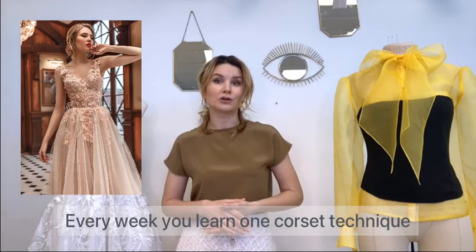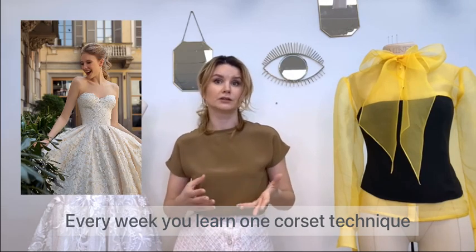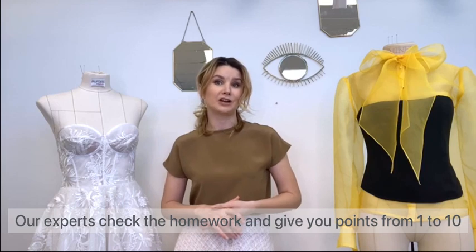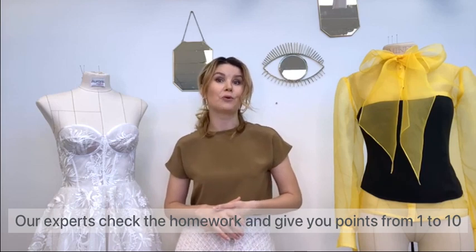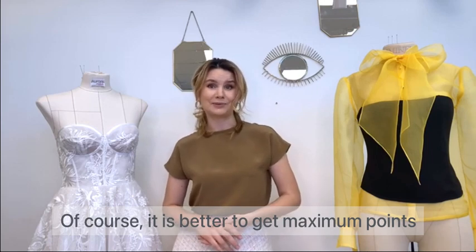Every week you will learn one corset technique and hand in your homework at a certain time. Our experts check the homework and give you points from 1 to 10. Of course, it's better to get the maximum points.